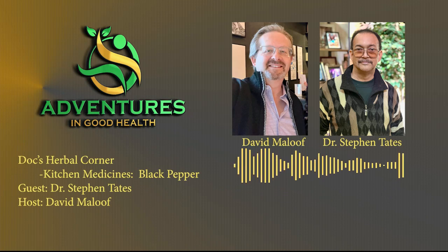Hello, everyone. Welcome to Doc's Herbal Corner, sponsored by Dr. Tate's Herbal Tinctures and Tonics.